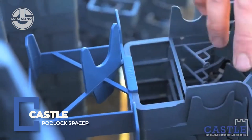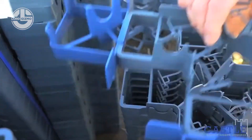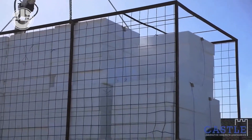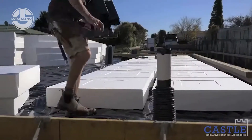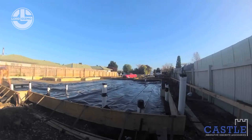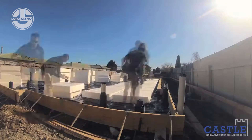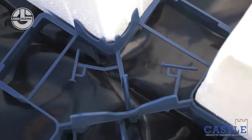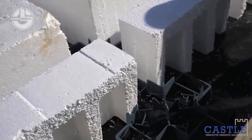Introducing the Castle Podlock Spacer, because concrete needs its personal space too. Made by the masterminds who decided that rebar deserves royal treatment, this little plastic system locks your reinforcement bars in place like a bouncer at a VIP club. Designed for tough construction jobs, Castle ensures perfect spacing, no shifting, and better concrete flow. So your structure isn't just strong, it's basically bulletproof.